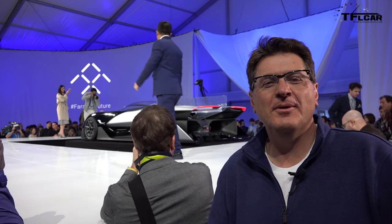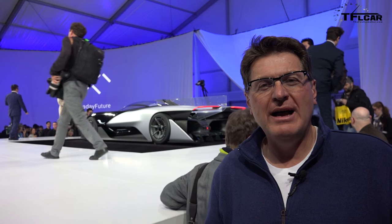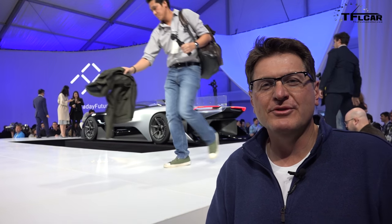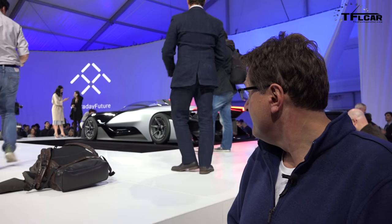The question we have to ask ourselves is: is Faraday Future the new Fisker or the new Tesla? Will the car company thrive or will it be shattered on the boulders of the American car industry? Of course, time will tell. This is Roman reporting for the Fastlane Car. Check out tflcar.com for more news, views, and real-world reviews. We'll be here at CES all week, bringing you the latest in autonomous and electric cars. See you next time.